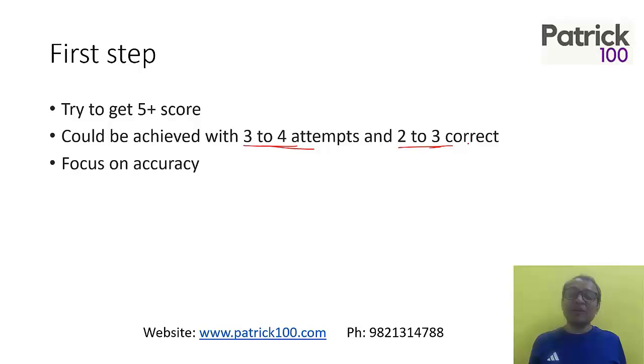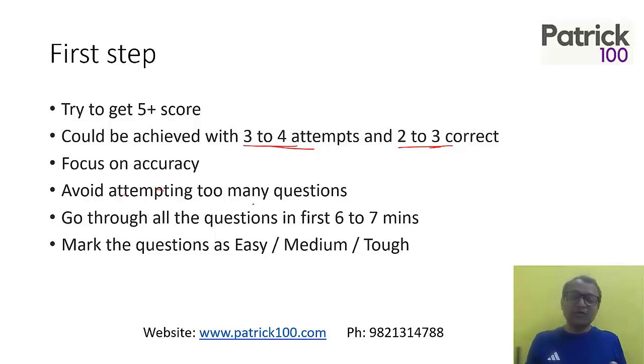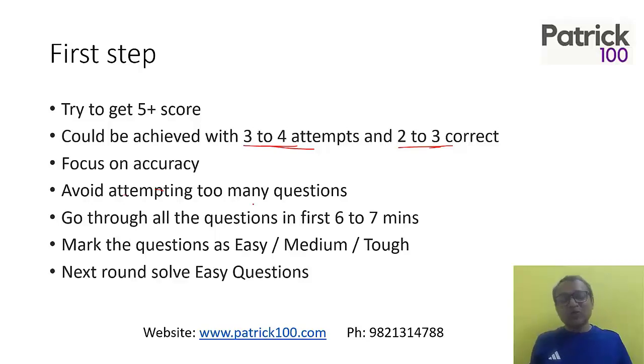How? Focus on accuracy. A lot of people attempt too many questions and waste a lot of time — that is the wrong way to do it. Try to focus on attempting a few questions and getting them correct. Attempting too many questions will lead to negative marks and your focus will be divided. Avoid attempting too many questions. The strategy is to go through all the questions in the first 6 to 7 minutes — about 15 seconds per question. Once you go through all the questions, mark which are easy, medium, or tough. Maybe you can mark around 4 to 5 easy questions and 4 to 5 medium ones. Then solve the easy questions first — go through whatever you marked as easy and try to solve all of them. You may not get every easy question right, but try to attempt them first.